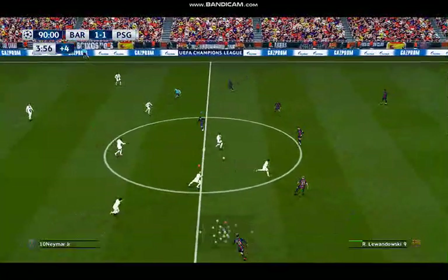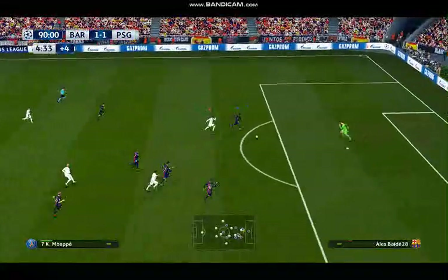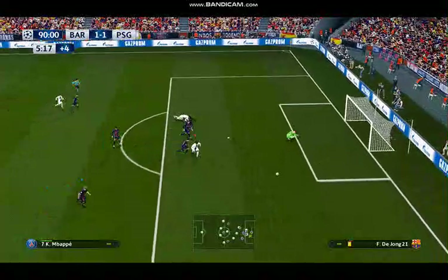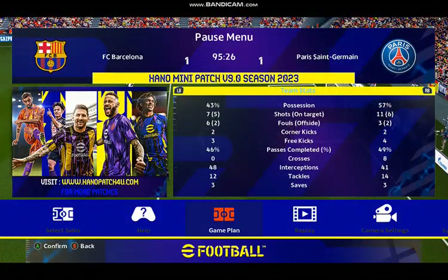We thought it was over — it's all square once more! That has brought the house down. What a wonderful hit. Is it just me or did he make that look very, very easy? That was terrific skill and composure from him. He finished with such aplomb.